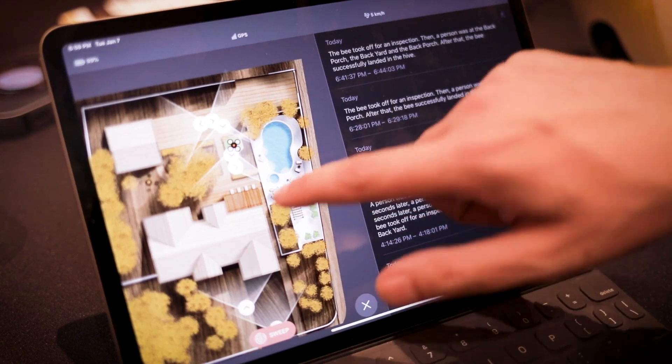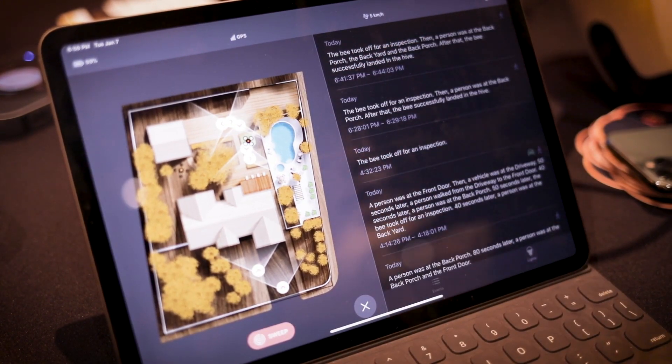Everything is stored, everything is recorded, everything is logged. And if you wanted to generate a report to share with the police or somebody, you just push one button.